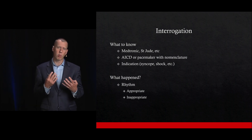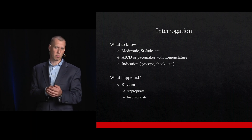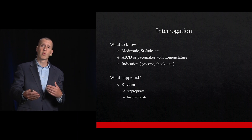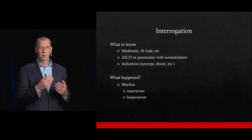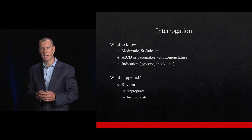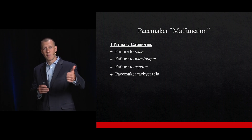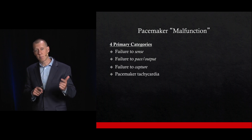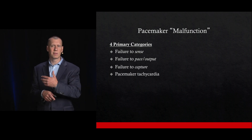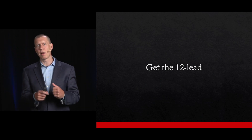When interrogating one of these devices, it's really important to know the manufacturer — as that can affect how you do it — the AICD nomenclature, and why it was placed. For our case, the 71-year-old male had it placed for recurrent ventricular tachycardia. We also want to know whether the shock delivered was appropriate or inappropriate, because these devices can malfunction. We can have failure to sense, failure to pace, failure to capture, or issues with inappropriate output — and a lot of this can be interpreted on the 12-lead ECG.